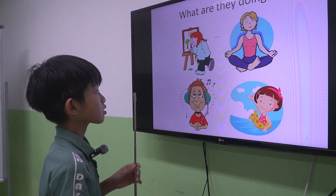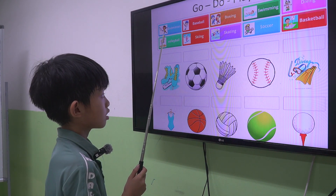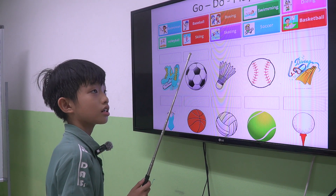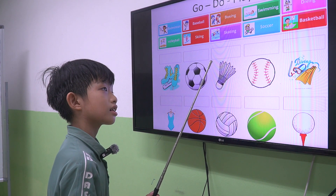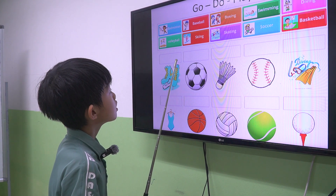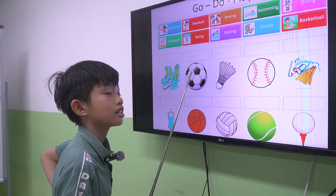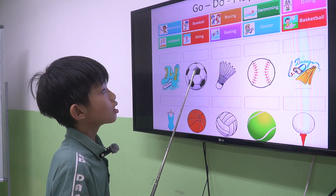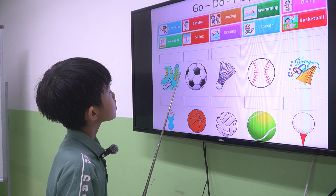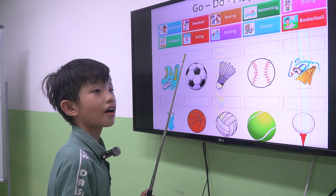The last one. Luffy, can you play hockey? No, I can't. Can you play football? Yes, I can. Can you go swimming? No, I can't. Can you play tennis? No, I can't. Speak louder. No, I can't.